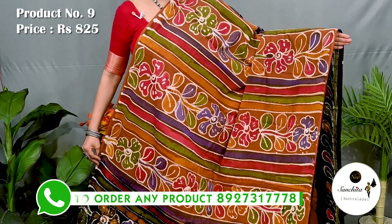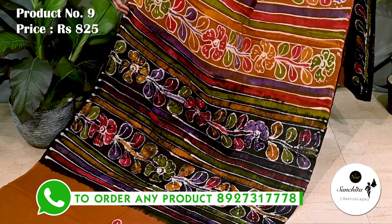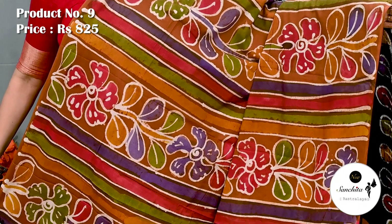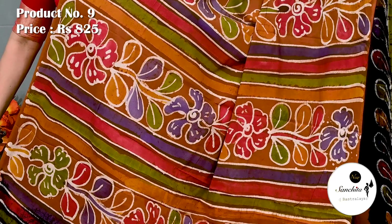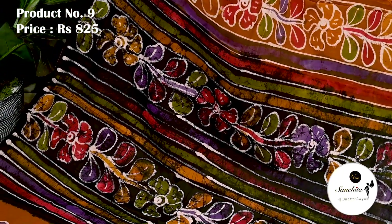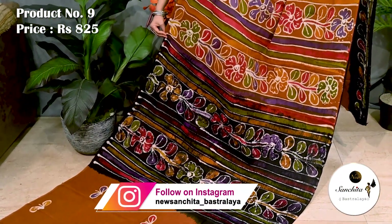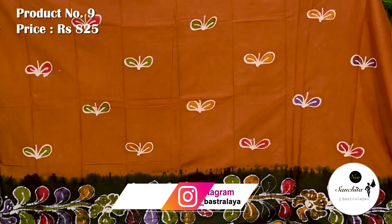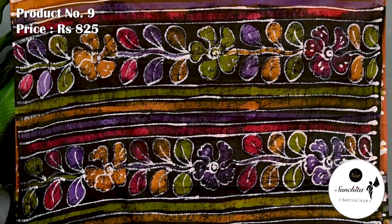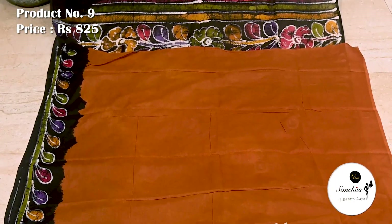A beautiful color combination in deep brown with black. Yoke portion of the saree defined with beautiful leaf floral vines along with hand batik prints. This is the pleat portion of the saree. Contrast pallu decorated with beautiful leaf floral vines with multiple colors. This saree has a plain blouse piece in deep brown color.